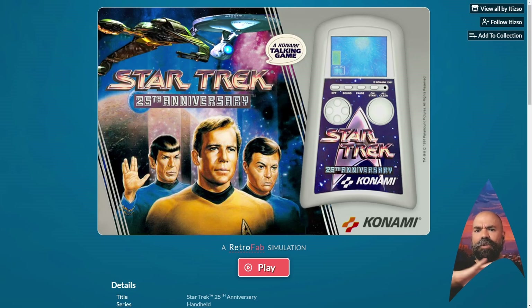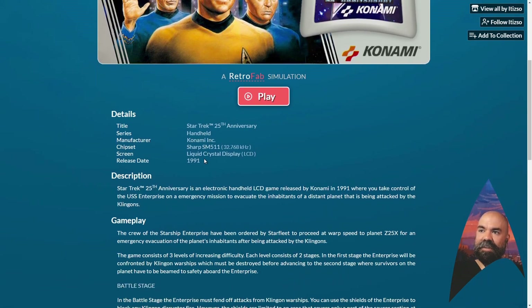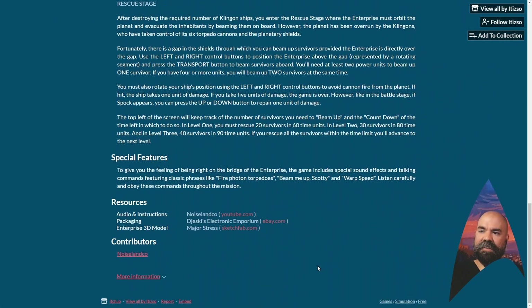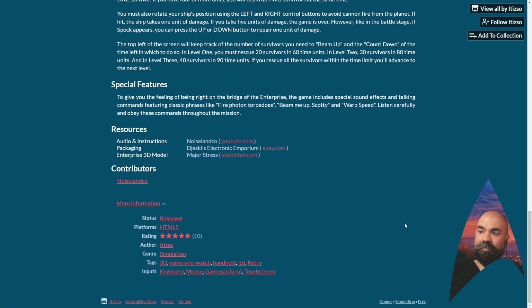Star Trek 25th Anniversary was a big marketing thing. Outside of the realm of video games, there were a bunch of different games from different companies across different genres, as the owners of Star Trek were looking for companies to make games based on the original series — that's Kirk, Spock, and McCoy on the cover. Here in this LCD handheld, it's by Konami, from 1991. There are some details at the bottom that serve as a manual explaining what the game is. I'll link to all of these things so you can go there yourself and play.